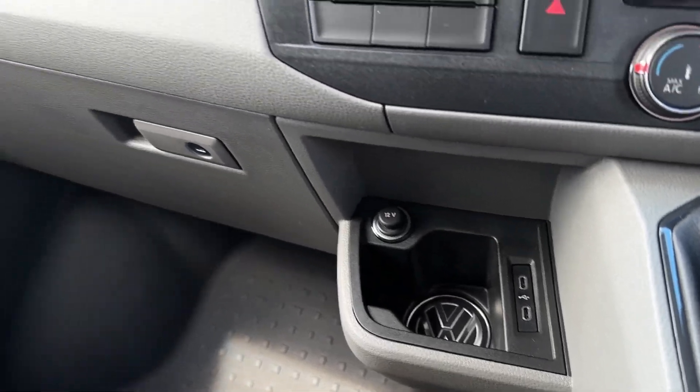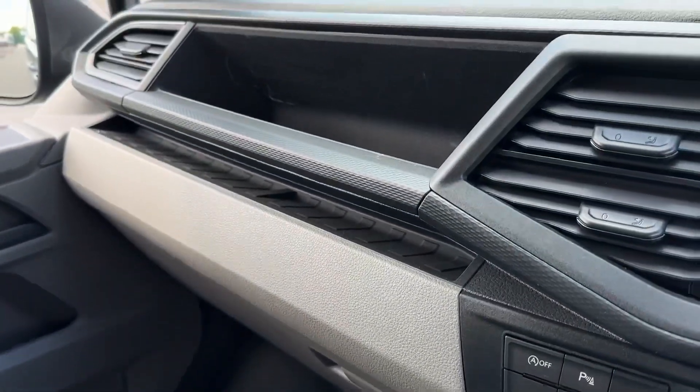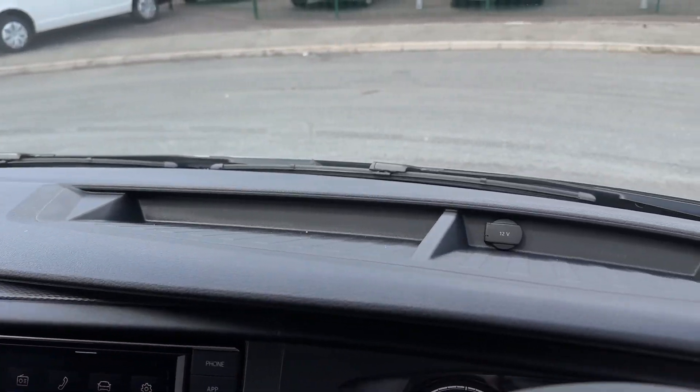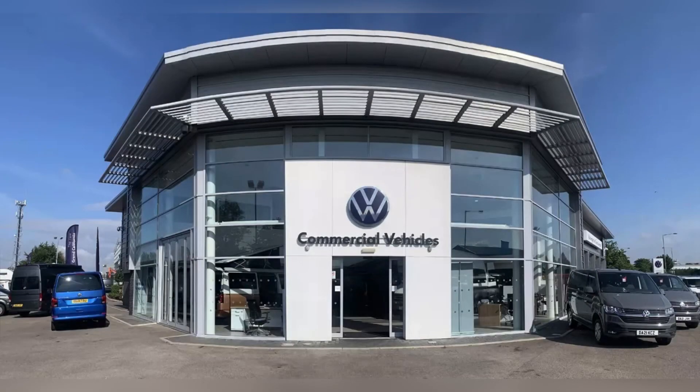Taking a look over to the left you'll find the glove box, with plenty more storage above that as well as cupholders and even a 12V on the dash. For more information visit the Swansway Motor Group website or give us a call on 01515 152 911. Thank you for watching and we hope to see you soon.